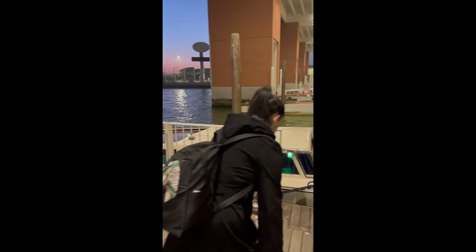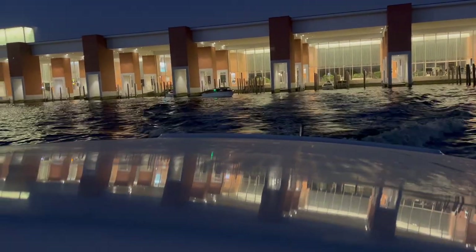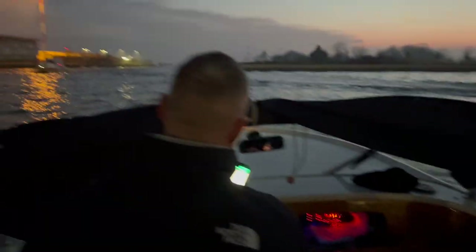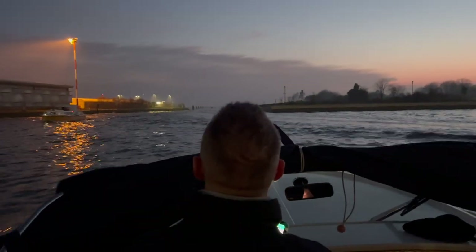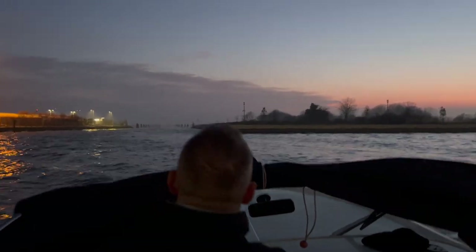Line up at that dock with the other people you're sharing with, and your driver will call you when it's time to load up. This is what it looks like when you're pulling away from the airport.